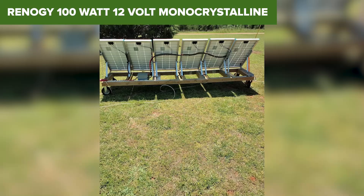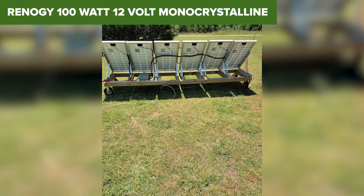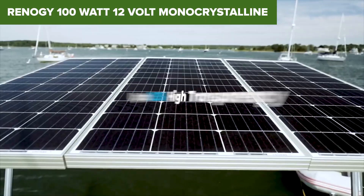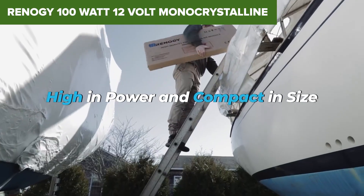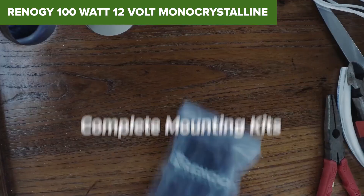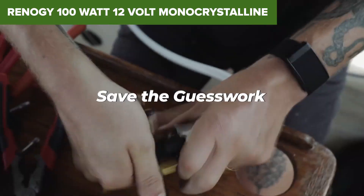That said, you do pay a little more compared to similar 100 Watt panels. And remember, this is a panel only — you'll still need a charge controller, mounts, and a battery to get going. If you're setting up a small RV system or want a dependable option for weekend trips and light off-grid use, this one's a no-brainer.